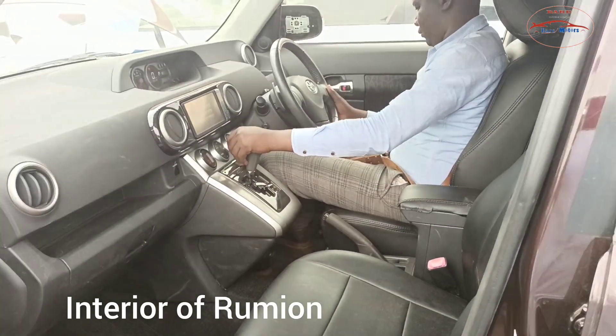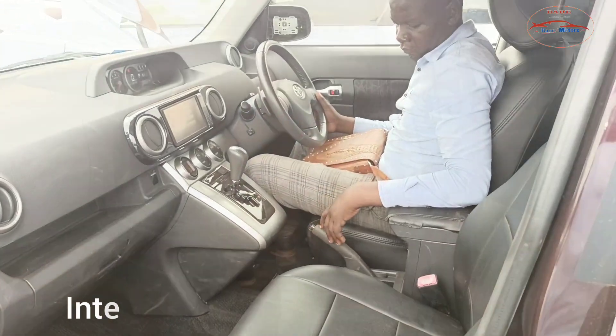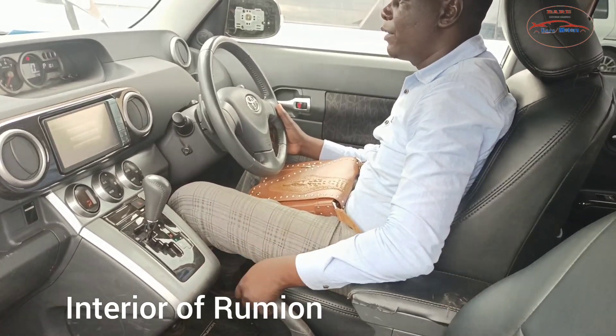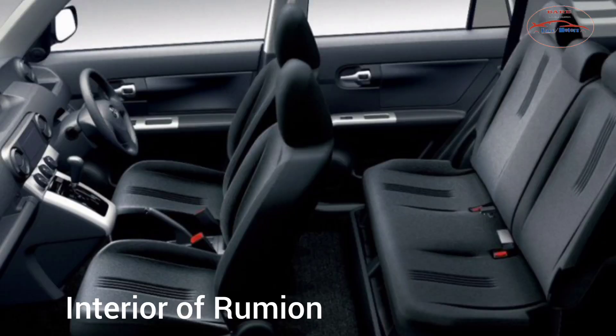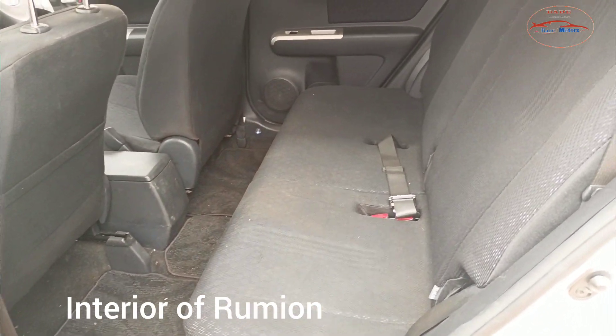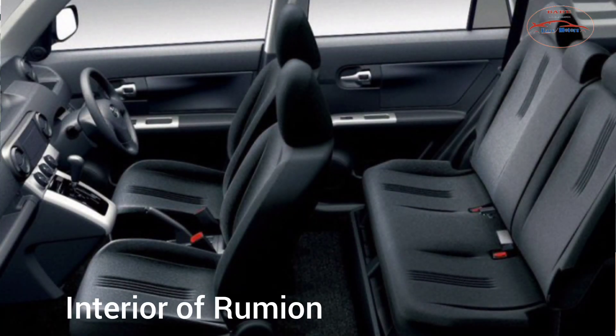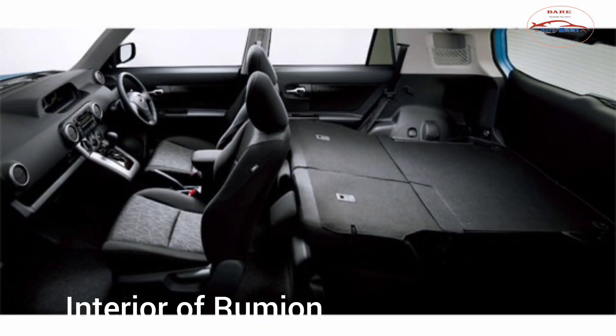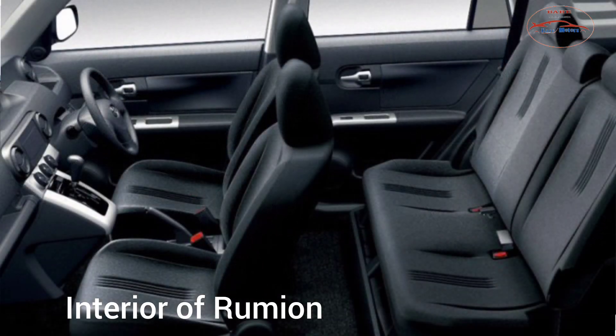The driver's legroom is also good. I'm a bit tall but still I can feel the seats are quite comfortable. Let's see the second row seats — this is the second row of the Toyota Rumion, and still the second row seats look good. The legroom behind the second row of seats is also good.